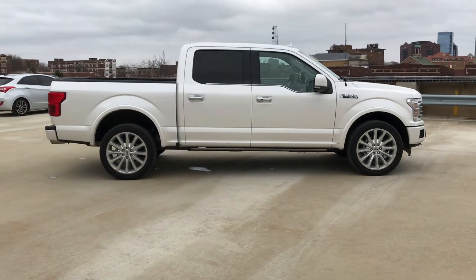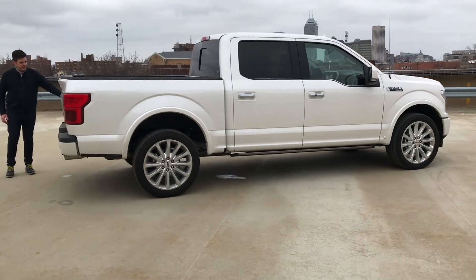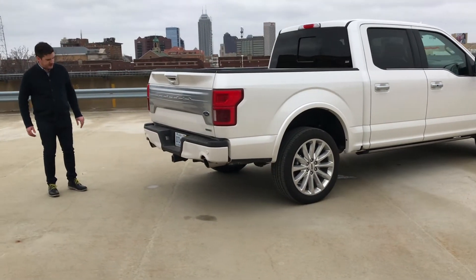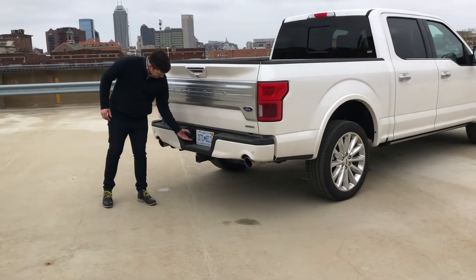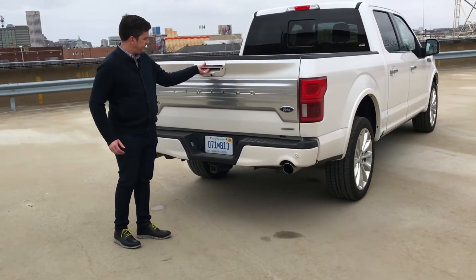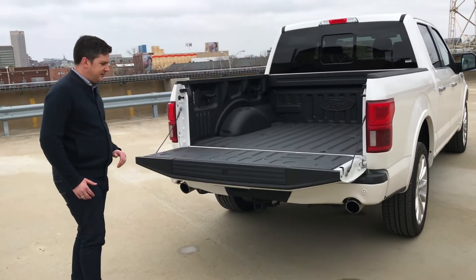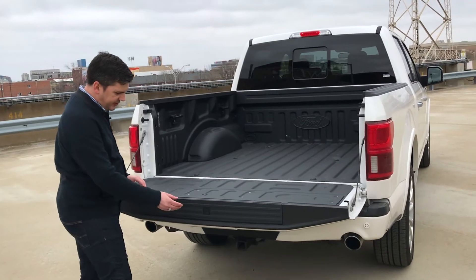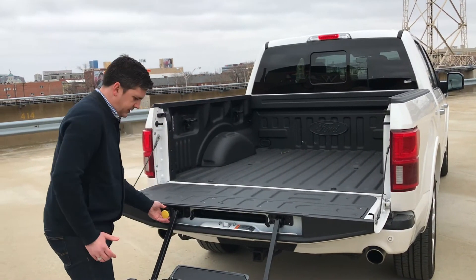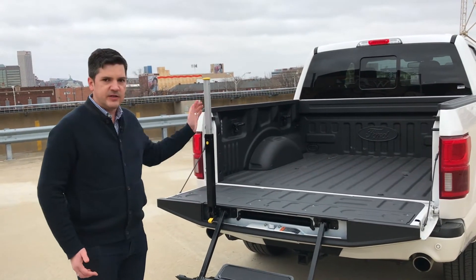Coming around the back, there's a lot more trim on the vehicle. You can tell it from the satin silver finish on the tailgate and twin exhaust outlets. All the power plugs are here for trailering and a trailer hitch insert. There's spray-in bed liner, LED lights in the bed — very convenient in the evening and when you're hauling things. There's also a fold-out step with a handle, making it easy to step right into the bed.